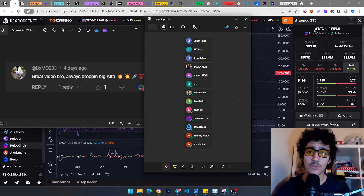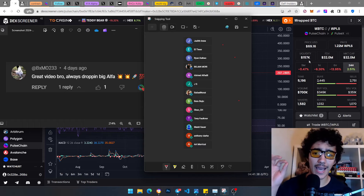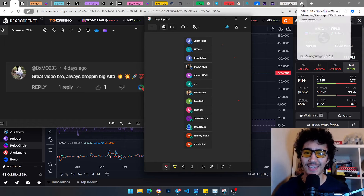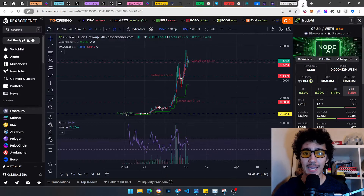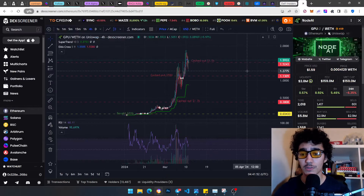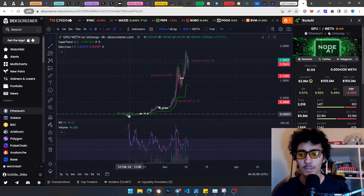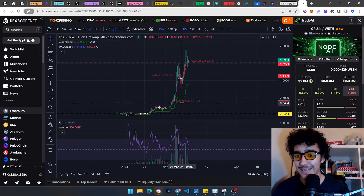I hope you guys have really been enjoying my content. I have to thank my defined side YouTube members who chose to support my channel. I really appreciate you guys, and I've been giving back in terms of member-exclusive videos of what I'm holding outside of PulseChain. Here's an example: Node AI GP — I made a call right about here when I bought 500.